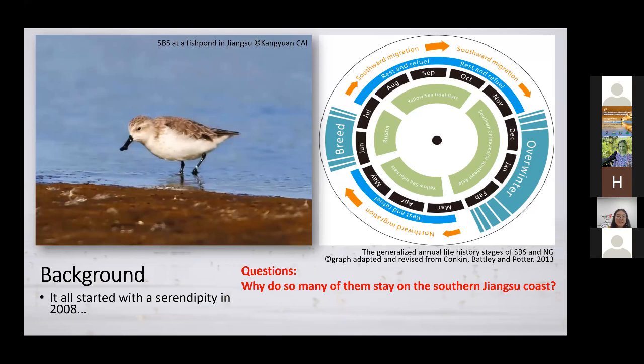We noticed that some spoon-billed sandpipers were molting their primary flight feathers in autumn. We know that molting of primary flight feathers is a very important life event for every bird — it usually takes weeks, if not four months. So we were guessing perhaps the two species were molting their feathers in autumn. In order to answer those questions, we conducted a study back in 2015.